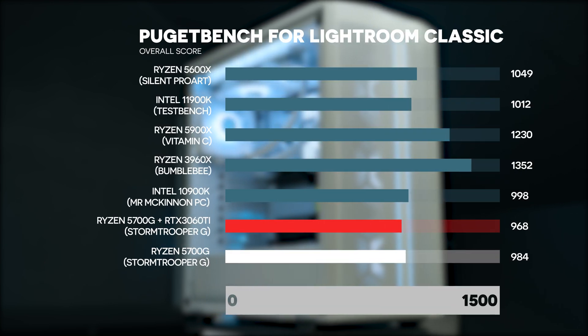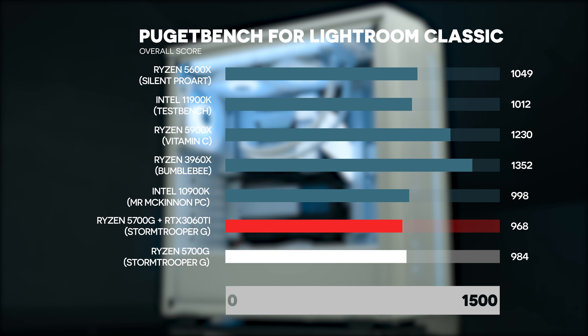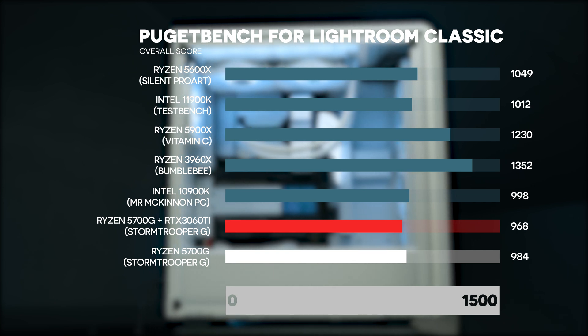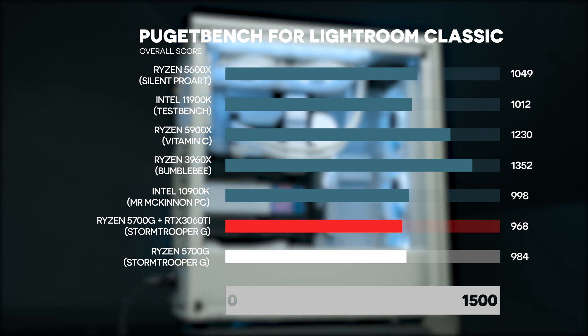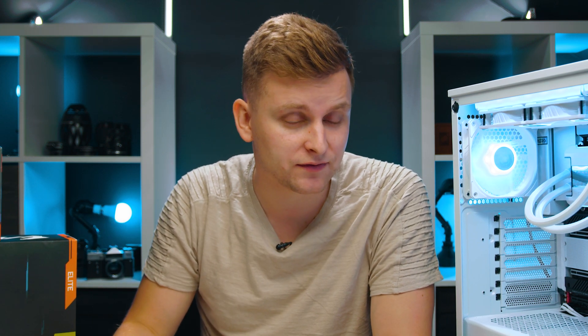Moving on to Lightroom Classic — this is the most interesting bit. I was constantly getting slightly slower scores with the dedicated graphics card. In the average of three tests, I was getting 1.6% slower scores with the dedicated graphics card. This just means that if you're a photographer using Lightroom and Photoshop, the dedicated graphics card gives you next to zero performance improvement. Getting an APU like this makes a ton of sense.